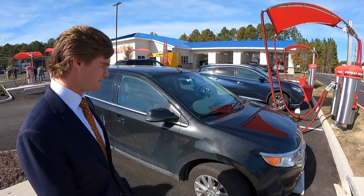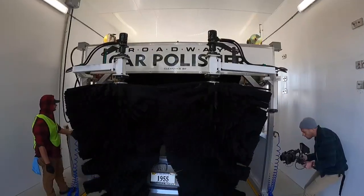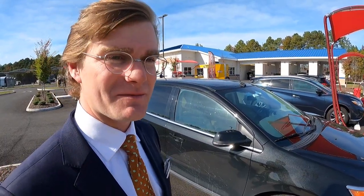This car is filthy dirty. Do you think the mega wash car wash tunnel and car polishing tunnel will make this look like new again? It's gonna look better than new. That's what people tell us when they come through.